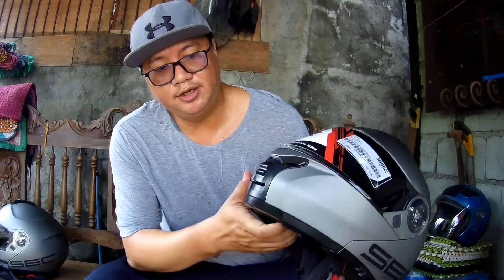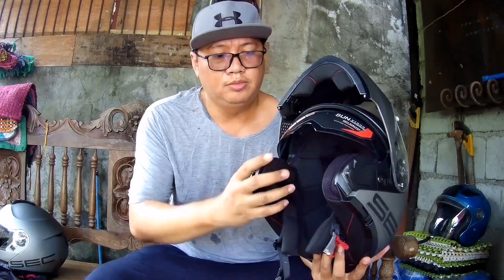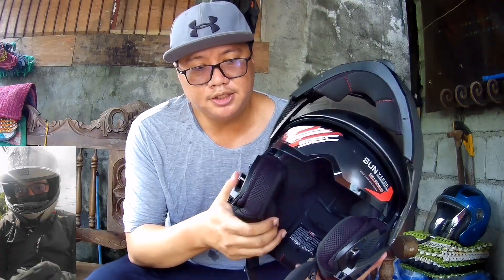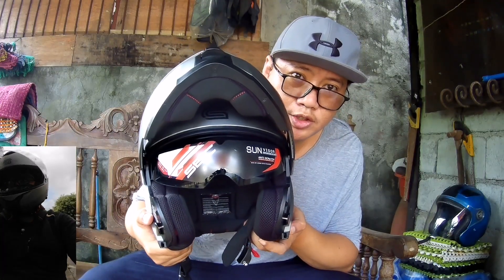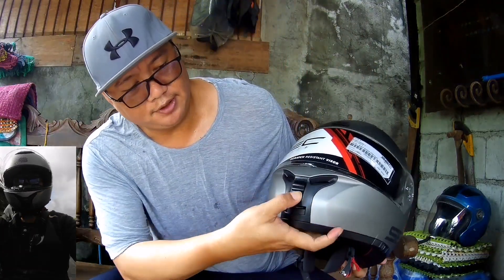Ang kagandahan nito — well, definitely kasi modular siya. Gusto mo kumain, gusto mo makalangha ng fresh air — so definitely modular siya, okay siya. At the same time, kung mapapansin nyo, meron siyang another visor sa loob. Which is, pag mahinit, buksan nyo lang yan — di na kayong sisilaw. Air vent — ito yung air vent niya, sarap!